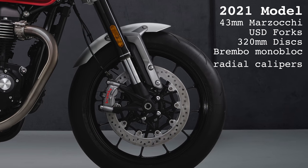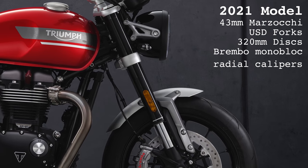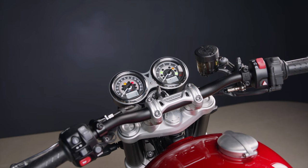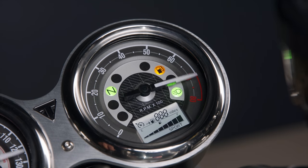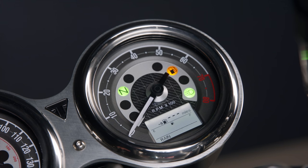Triumph are saying the Speed Twin now has higher performance and better handling, and judging from these upgrades they can put a big tick in both of those boxes. The new Speed Twin carries through the tech from the previous model with the three riding modes being upgraded to go with the new engine specification. Other features include ABS and traction control, which can be switched off independently of the riding mode, and all are adjustable on the move.